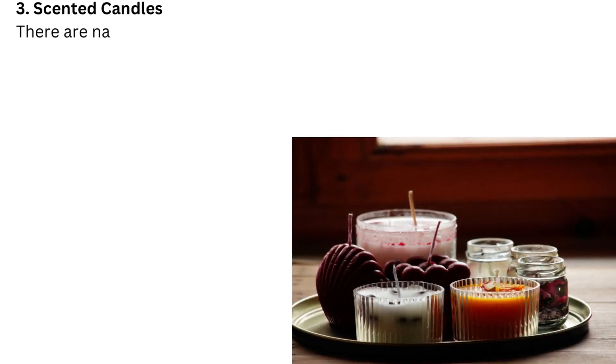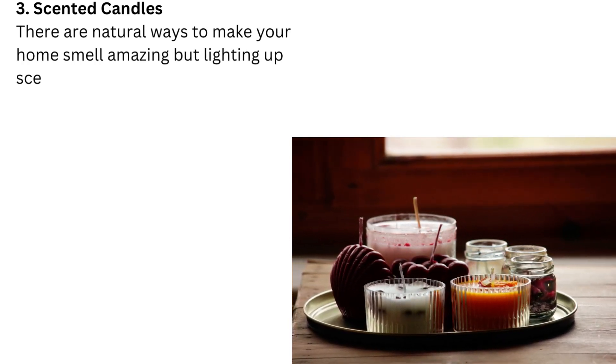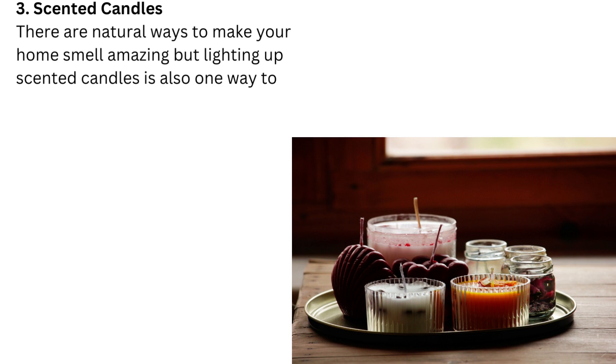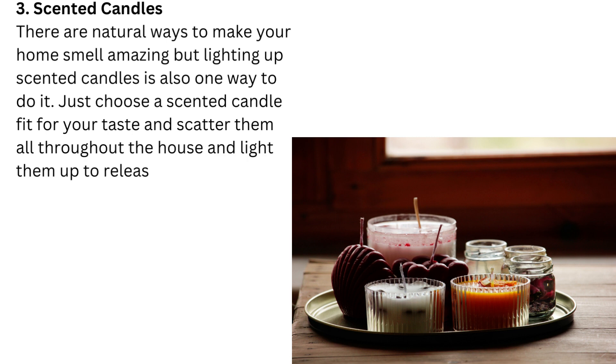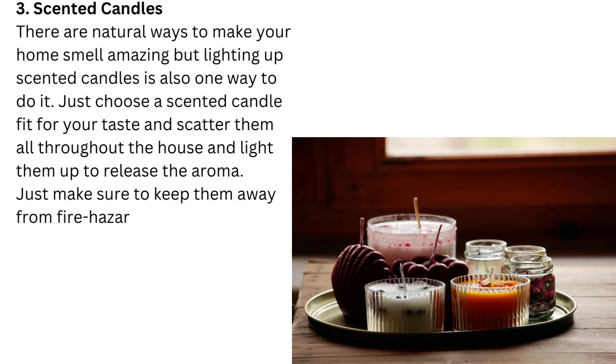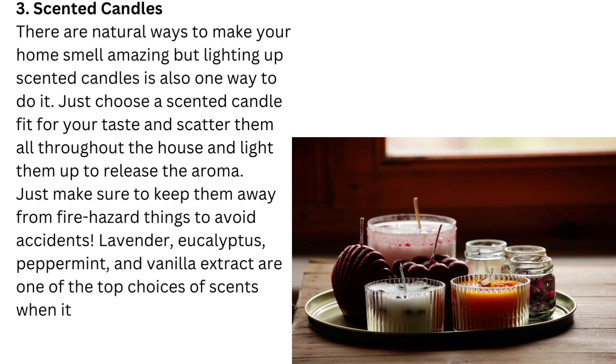3. Scented candles. There are natural ways to make your home smell amazing, but lighting up scented candles is also one way to do it. Just choose a scented candle fit for your taste and scatter them throughout the house and light them up to release the aroma. Just make sure to keep them away from fire hazard things to avoid accidents. Lavender, eucalyptus, peppermint, and vanilla extract are among the top choices of scents when it comes to making a home smell amazing.